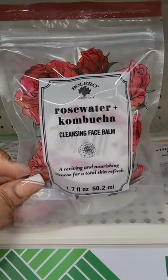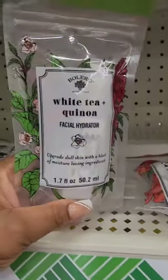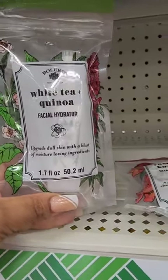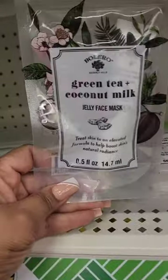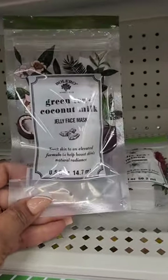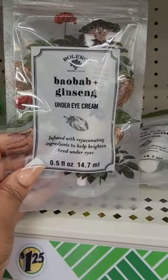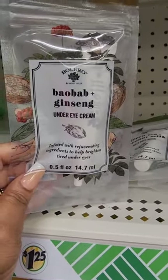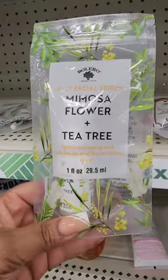New Bolero skincare finds — the packaging gets you every time. This display is out new. I find some of the products are a hit or a miss, but if you know somebody who's into skincare and likes them, it's great to pick it up.